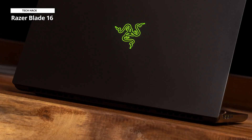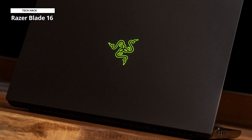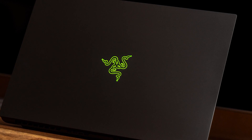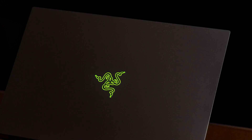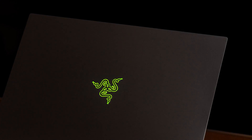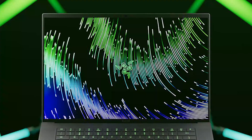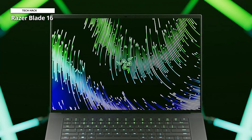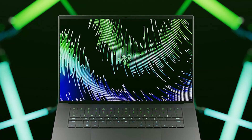Razer Blade 16. If you have lots of money burning a hole in your pocket and want the best possible experience, the Razer Blade 16 is the laptop for you. As you'd expect from any premium gaming laptop in 2023, it comes with up to a 13th-generation Intel Core i9-13950HX processor and an NVIDIA GeForce RTX 4090 laptop GPU, delivering fantastic performance in just about any modern game. It also comes with up to 32GB of RAM and a 2TB SSD for storage.